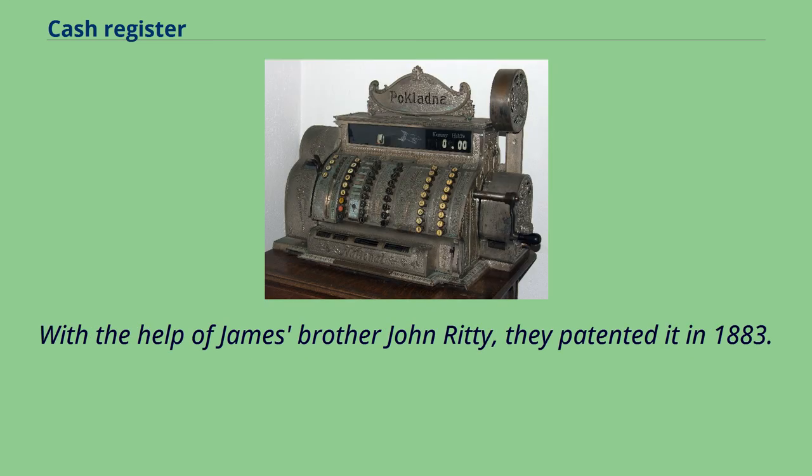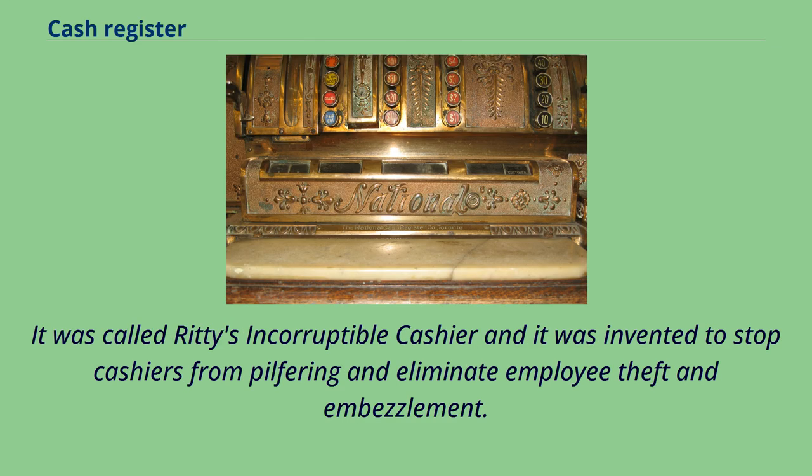With the help of James' brother John Ritty, they patented it in 1883. It was called Ritty's Incorruptible Cashier, and it was invented to stop cashiers from pilfering and eliminate employee theft and embezzlement.